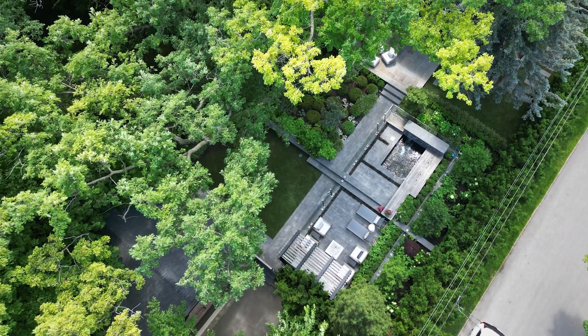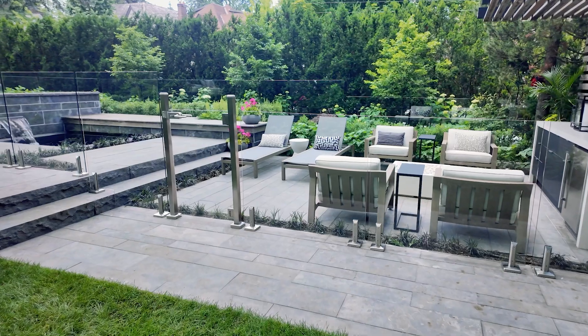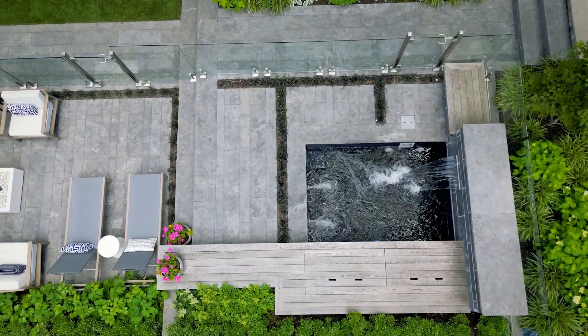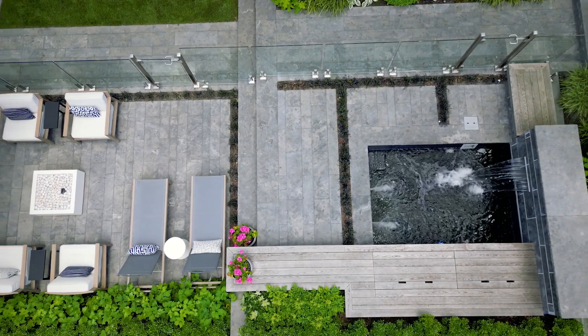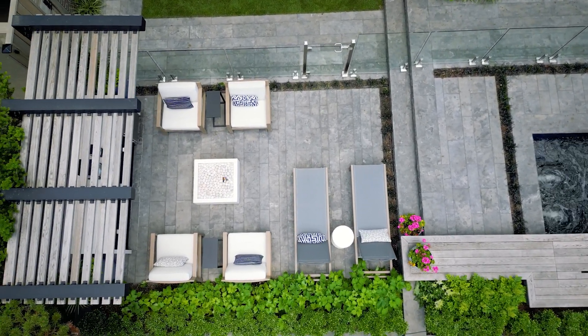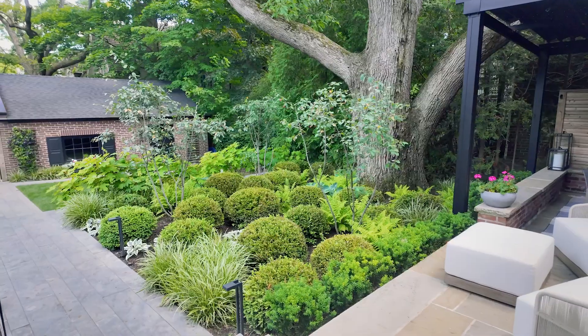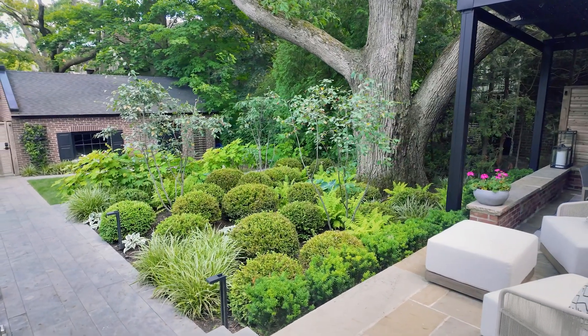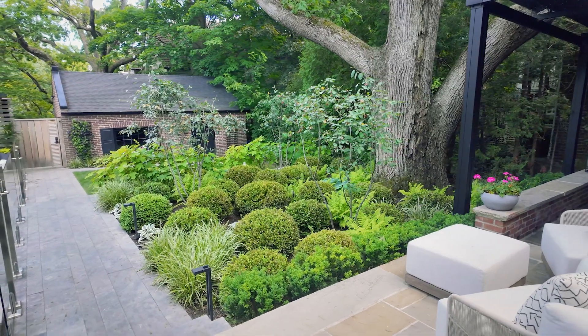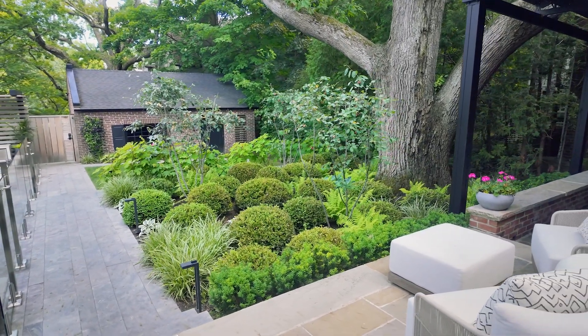What the client wanted was a pool, but not a pool that would take over the entire backyard. They wanted falling water, which would help with street noise, and an area where they could sit, relax, have a drink, put on a fire feature. It really is a great spot for entertaining, with multiple zones for circulation and usability.